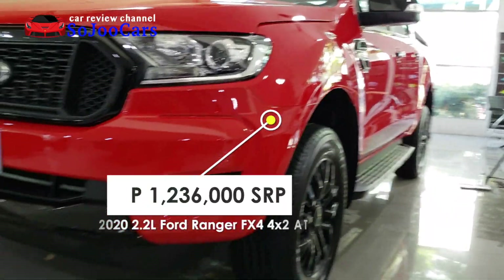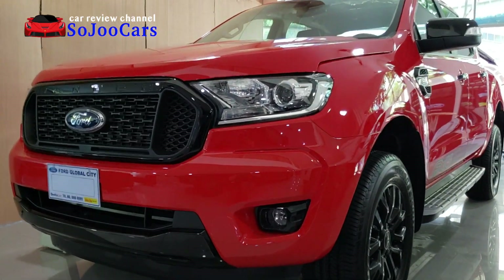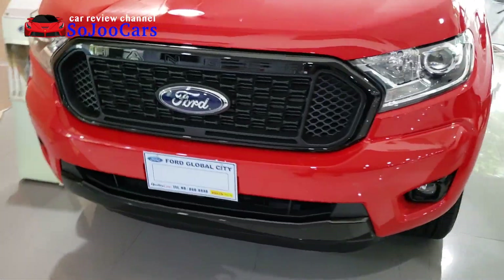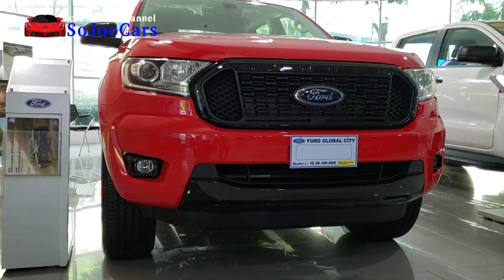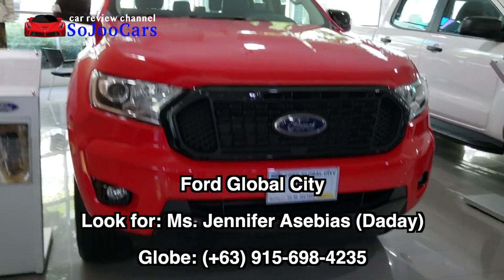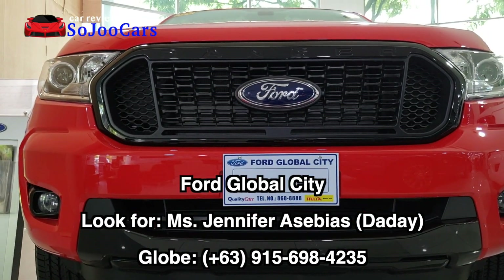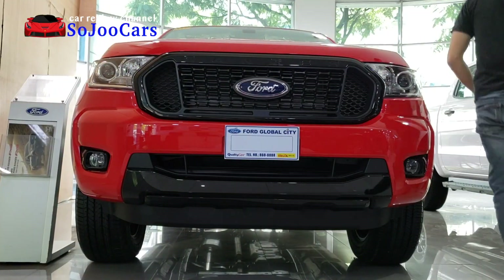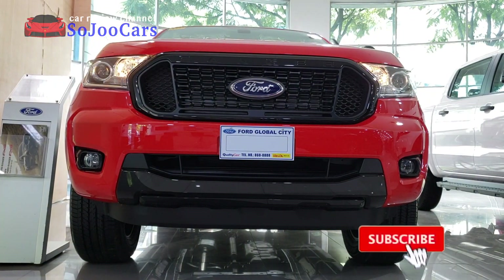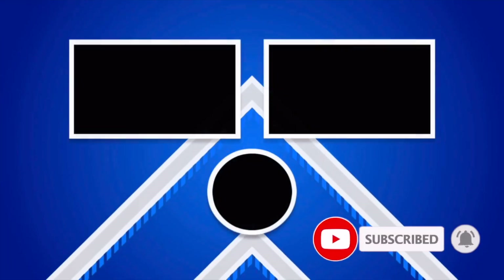Thank you for watching this video, don't forget to like and subscribe. This unit is available here in Ford Global City — the contact details are in the description section below. Thank you for watching and I'll see you in the next video. Please hit that subscribe button and notification bell. Thank you everybody, may your dreams come true.